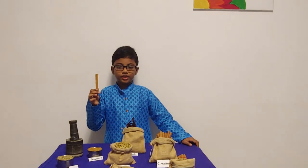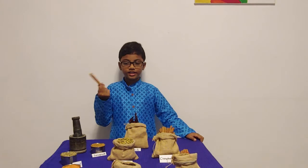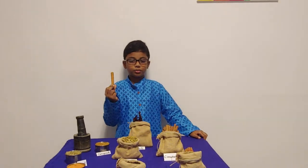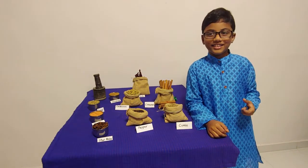My mother makes cinnamon treats such as cinnamon rolls, cinnamon cake and cinnamon tea. That is why cinnamon is very important to me and my family. The third spice on display is cumin.